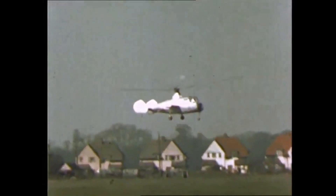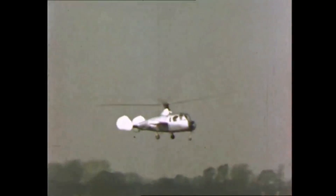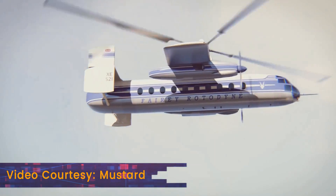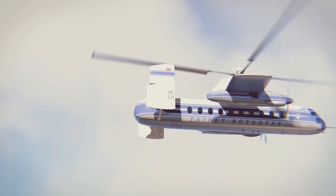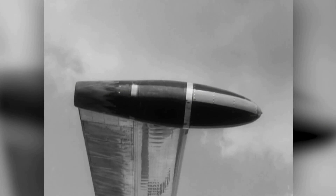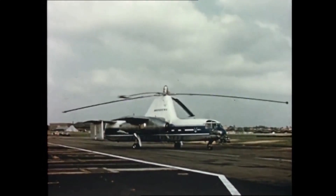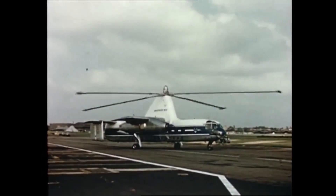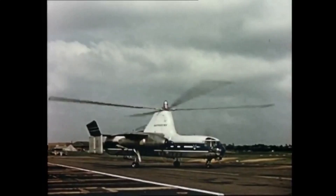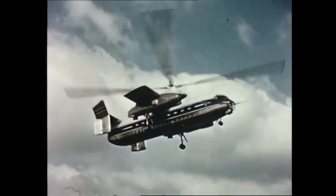Typically, a gyrodyne also has fixed wings which provide some of the lift during forward flight, allowing the rotor to be offloaded. And this brings us to the Rotodyne. Just like the gyrodyne, its rotor was powered during takeoff and landing, but the thrust for spinning the rotor came from tip jets mounted on the rotor itself. Compressed air and fuel mixture was fed to the tip jets by two thrust-producing engines on the fixed wings. When the tip jets were ignited, they spun the rotor to 152 RPM, which for a rotor diameter of 27.4 meters gave enough upthrust to lift 15,000 kilograms.